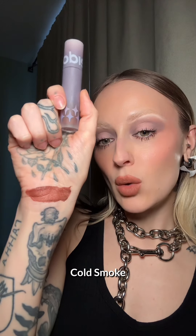This is Cold Smoke. And this is Cold Smoke on the lips. I love this color — this is giving me my 90s dreams.